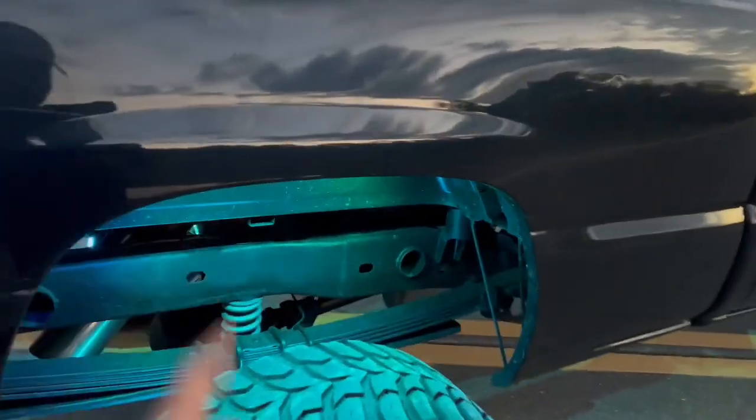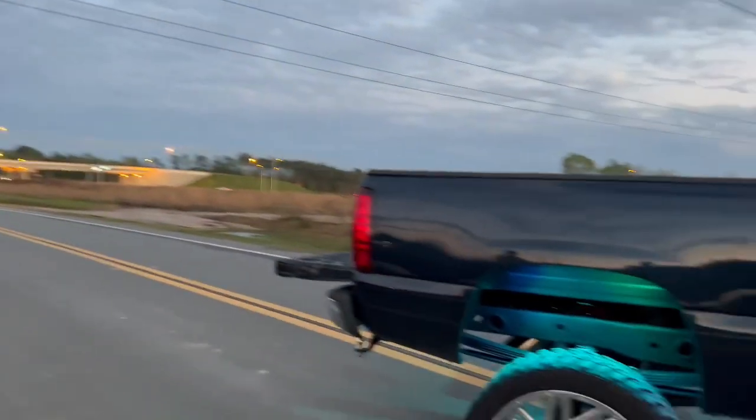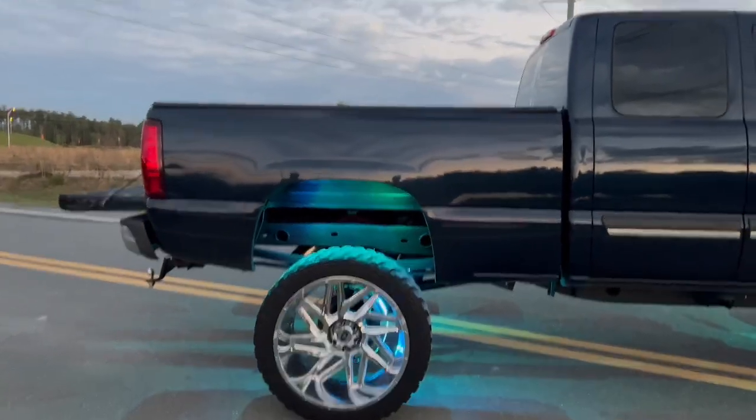Now we're going to talk about the lift. He's got a six inch lift but also some more work done to it. It's got a six inch Rough Country with two inch lift springs in the front, 2500 HD leaf springs in the back, and some helper coils that we put in because of all the weight in the bed.